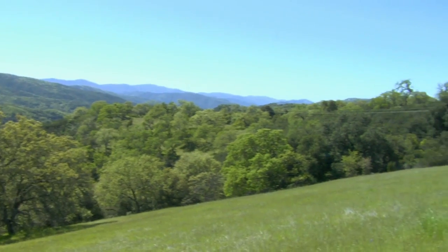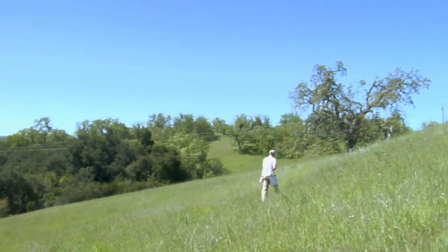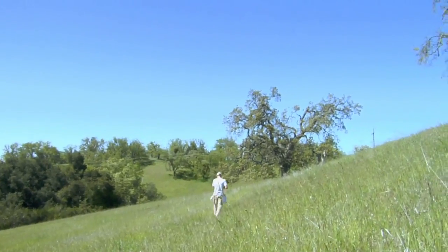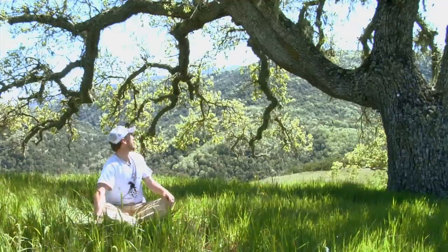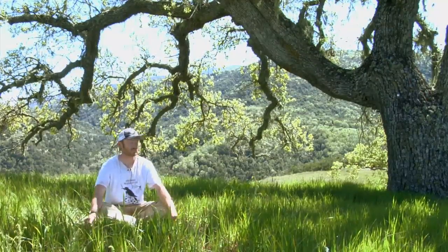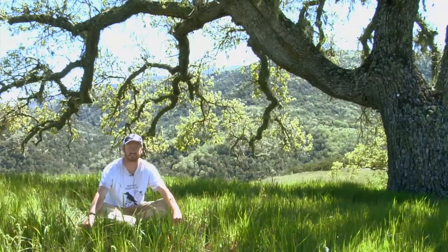My name is Kyle Funk. I work for Walt Canning here at Hastings. We're studying the reproductive ecology of valley oaks. We're sitting here under a valley oak that has a bunch of catkins out and should be dehiscing pollen into the wind willy-nilly soon.